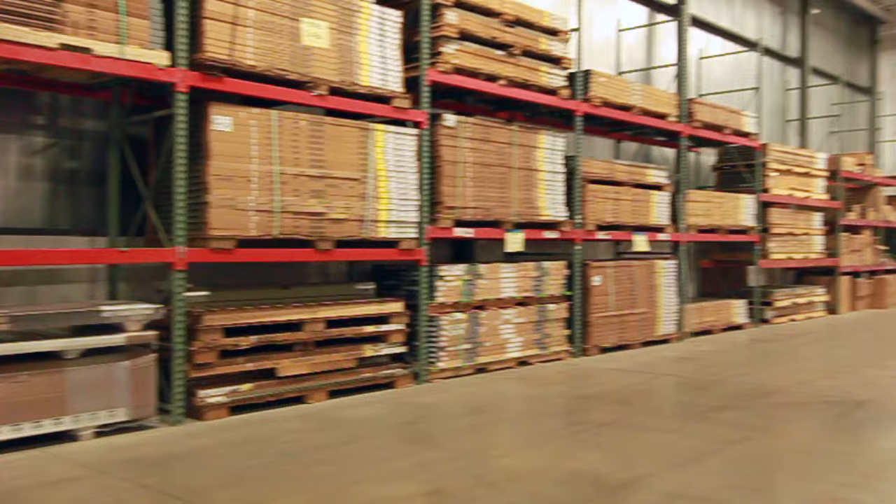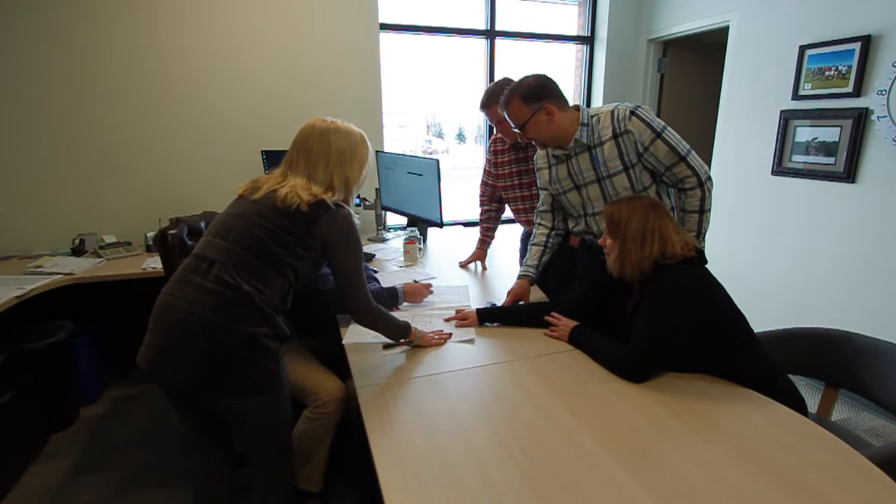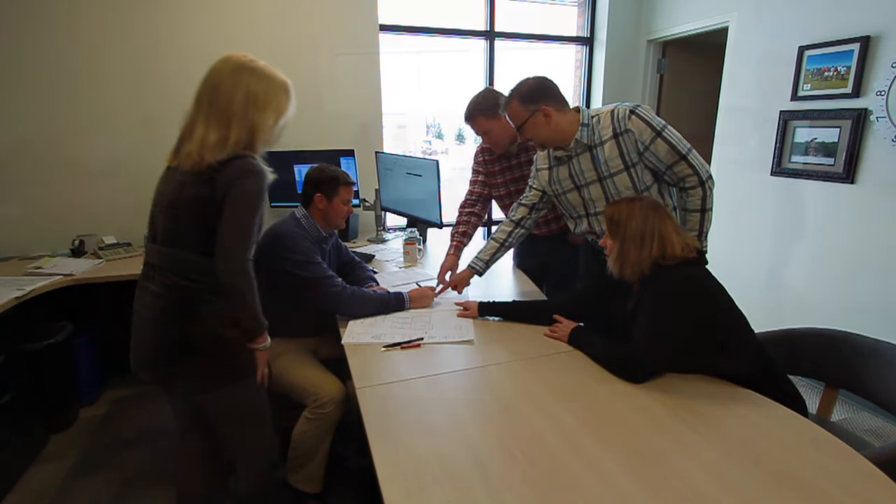Staging area for big contract jobs. Bright office area for project managers, purchasers, and assistants who are knowledgeable in building codes, fire codes, and ADA guidelines.